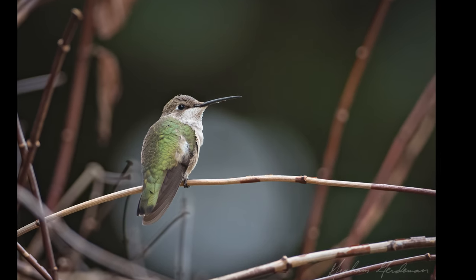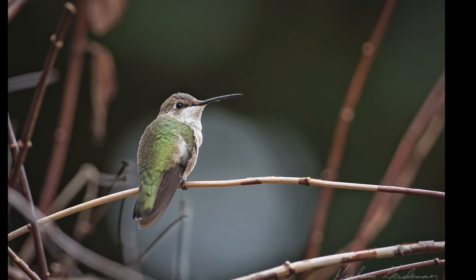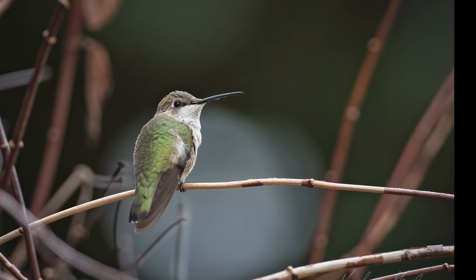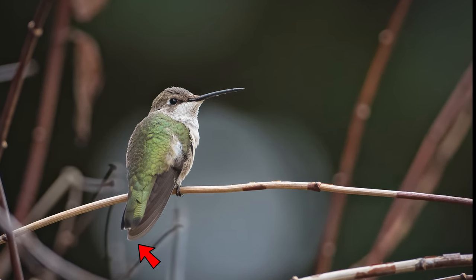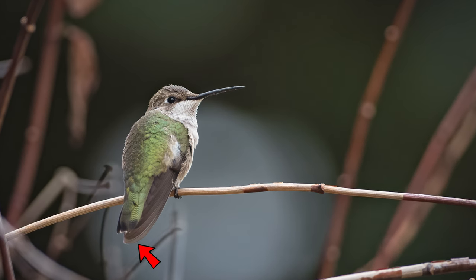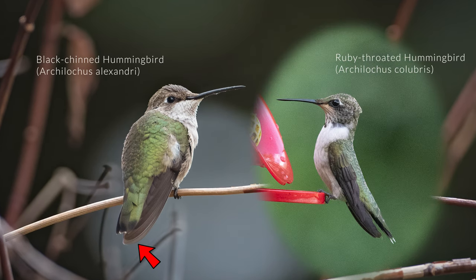Here's one other critical field mark: the outer wing feather on the black-chinned hummingbird is very rounded and wide, almost club-shaped. Notice that on the ruby-throated hummingbird, these outer wing feathers are more pointed and narrow. This is very important, and also notice the difference in the tail and wing lengths.